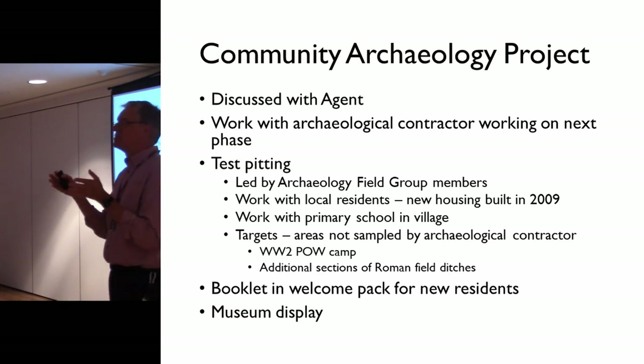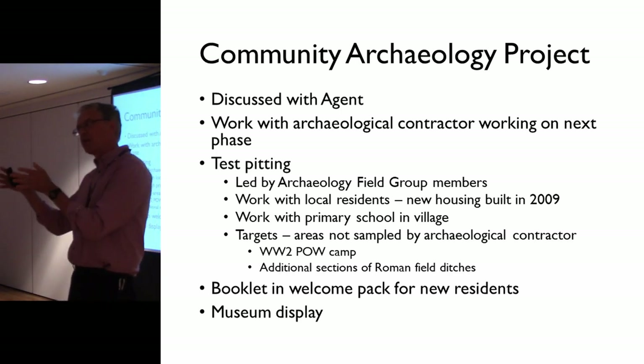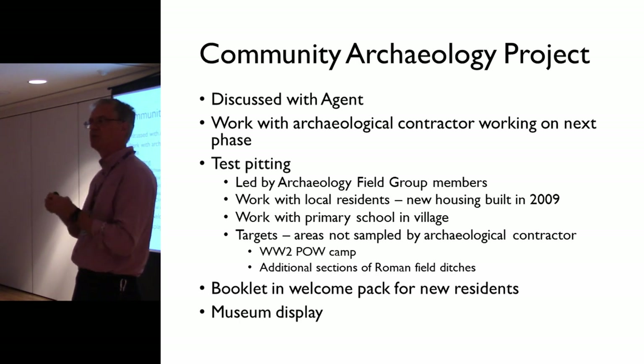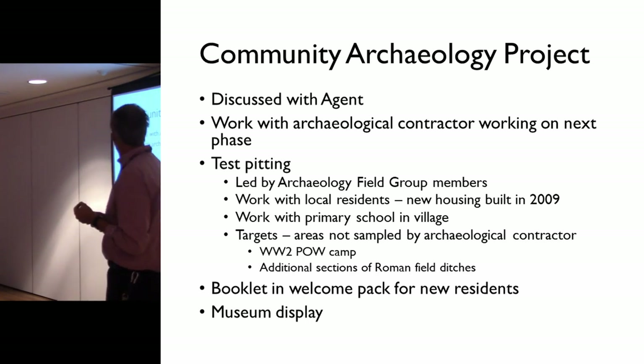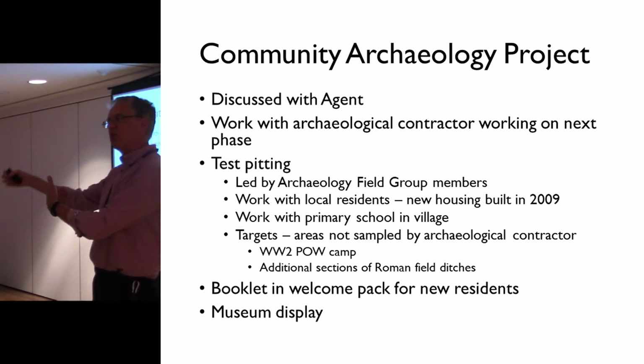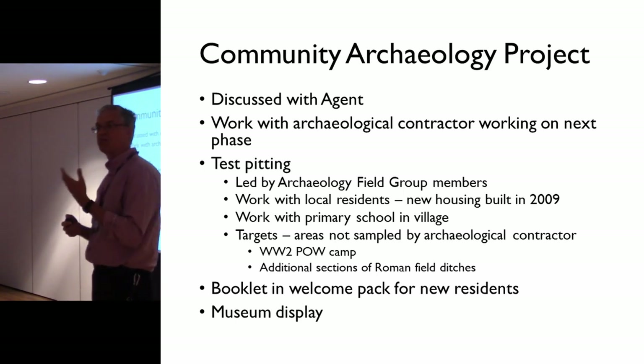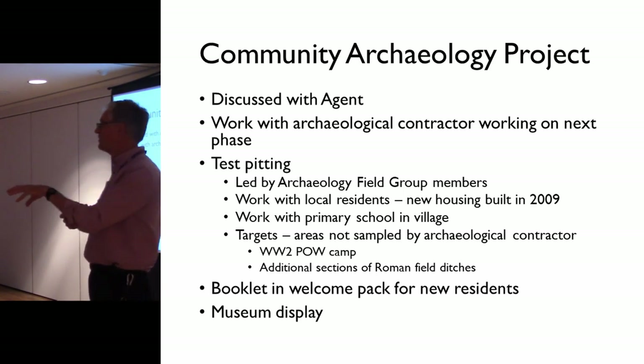All discussed, all — I thought — agreed. We'd work with the archaeological contractor; they'd do the stuff they're being paid for properly, then we'd do the community work with our field group, do some test pits, small-scale sections of ditches that wouldn't be done otherwise. Work with the residents of the housing estate right next door, and generate results — we had targets: the prisoner of war camp, there were definitely some finds there, and things like field pitches.